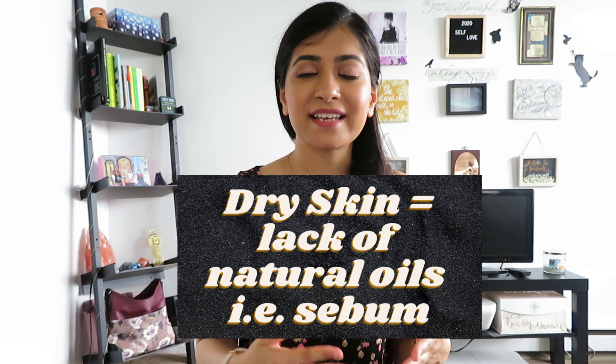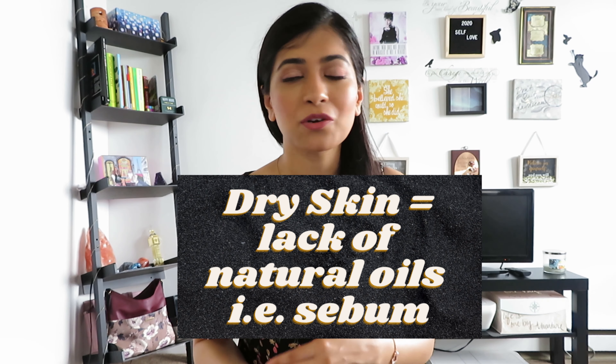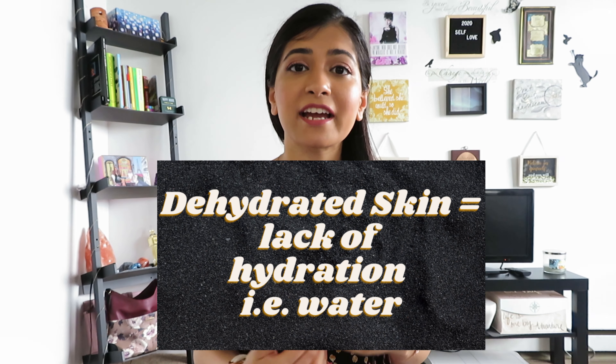Even if you have oily skin, you can have dehydrated skin. Basically, dry skin is a skin type that lacks or produces less natural oils — called sebum — than normal skin, which are needed to retain moisture in your skin. Whereas dehydrated skin is a skin condition that lacks hydration, or water.